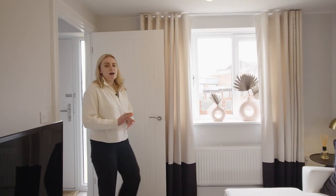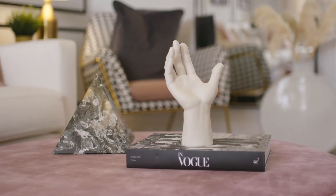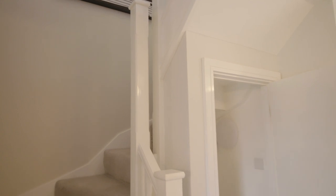As we step into the lounge, you can see that the space is bright, airy and promotes natural light throughout. It's a great place to sit and relax after a long day and watch some television, but also if you've got friends over it's a great space to sit, socialise and relax. A useful feature to this room is the hidden storage space, which is great for keeping things neat and organised and keeping your room clutter free.